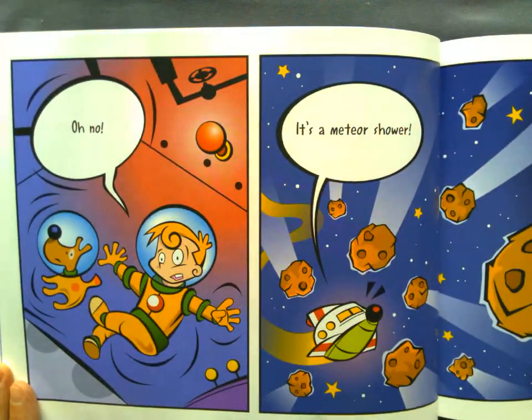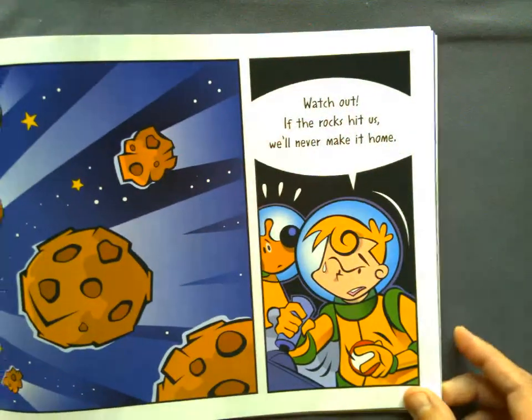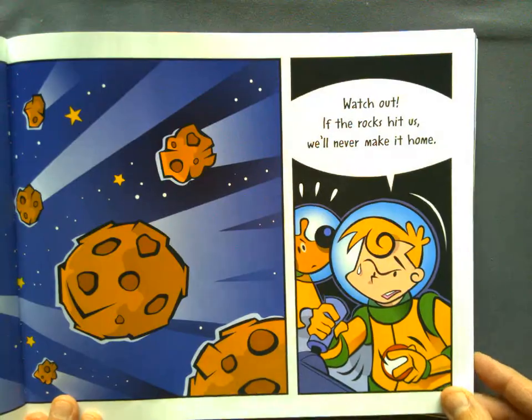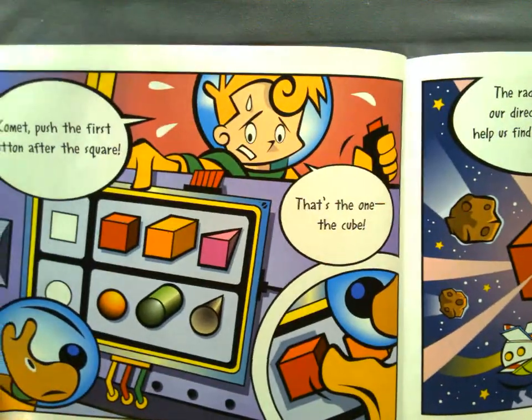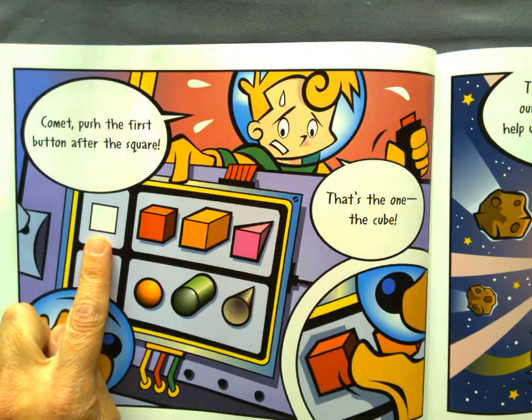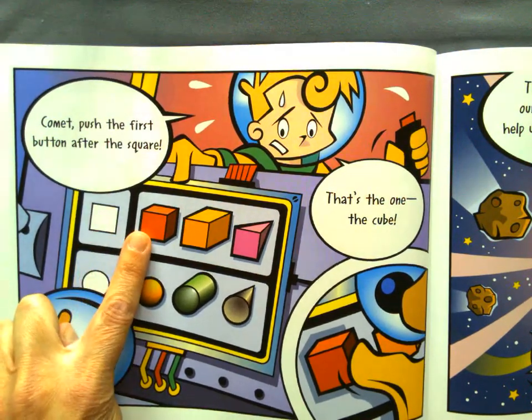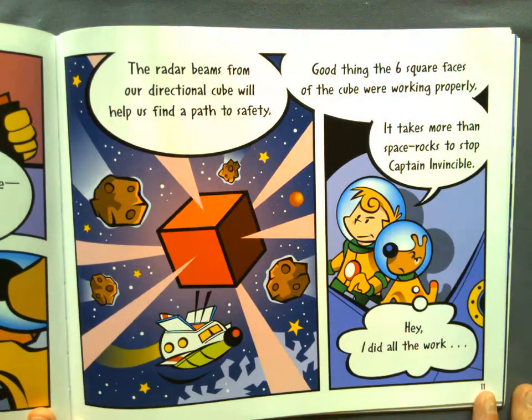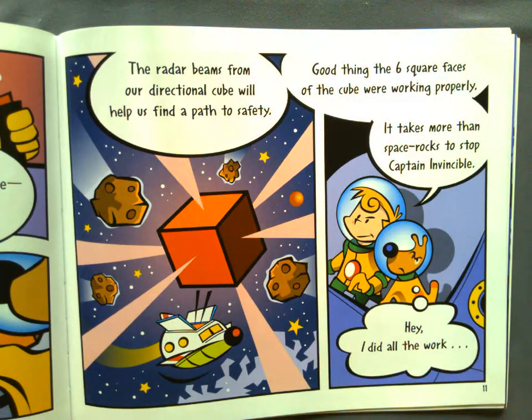Oh no! It's a meteor shower! Watch out! If the rocks hit us, we'll never make it home! Comet, push the first button after the square. Here's our square — what's that first button? That's the one! The cube! The radar beams from our directional cube will help us find a path to safety. Good thing the six square faces of the cube are working properly. It takes more than space rocks to stop Captain Invincible.